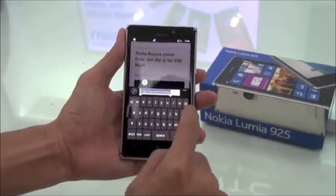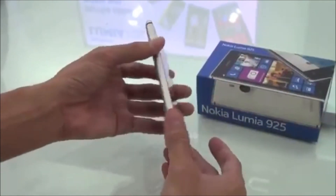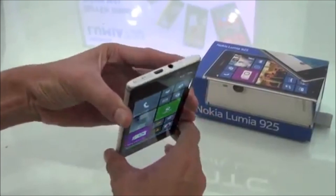Those seeking a blow-you-away camera experience on Nokia's most advanced phone yet should hold out for the Lumia 1020. Thanks for watching this review, and I'll see you next time.